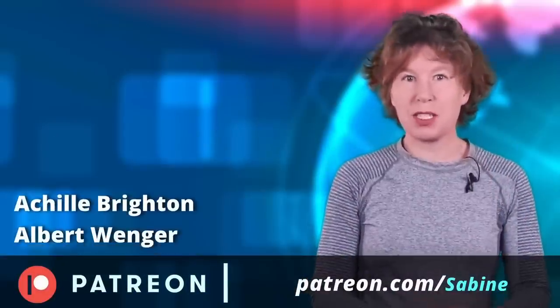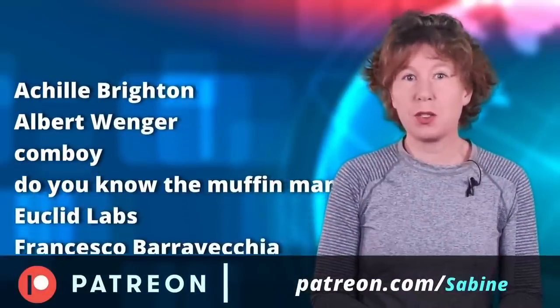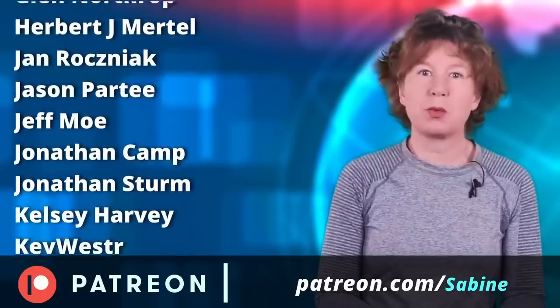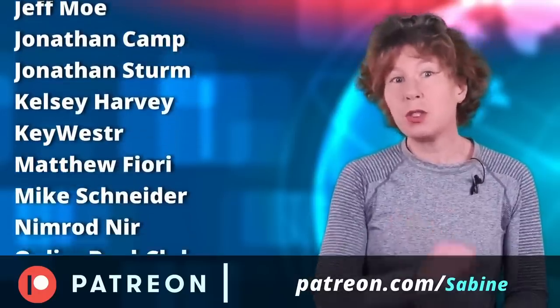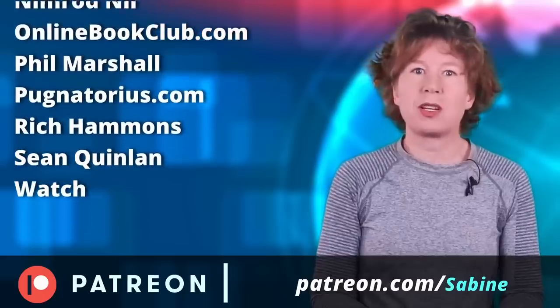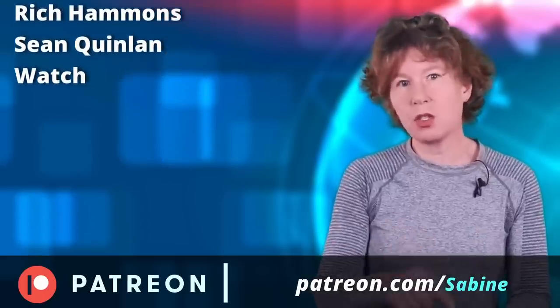Many thanks to our sponsors on Patreon, especially those of you in tier 4 and higher. We really appreciate your help — this channel wouldn't be possible without your support. And you too can help us. Go check out our Patreon page or join us right here on YouTube by clicking on the join button below.